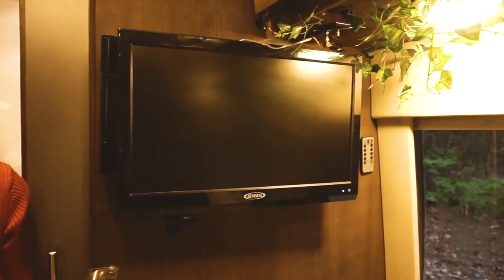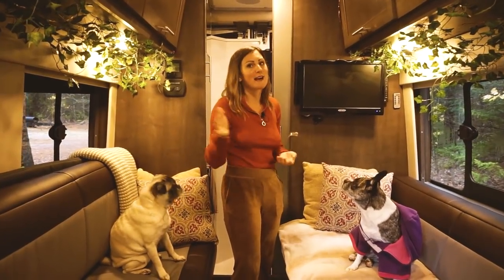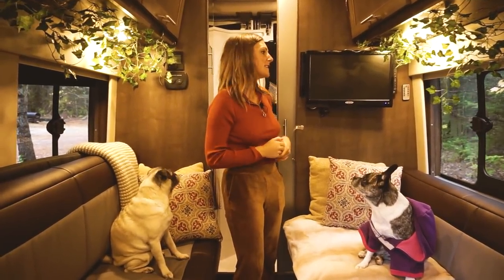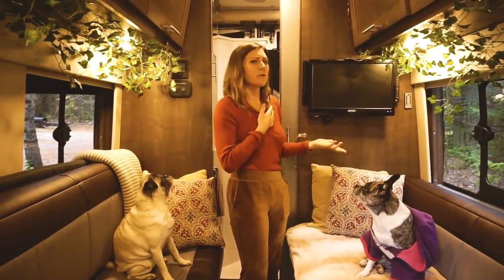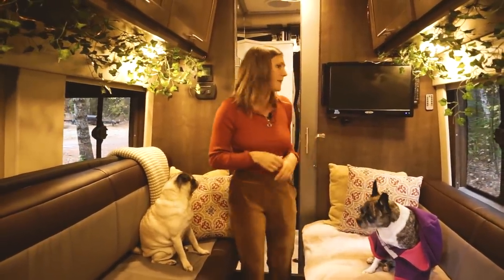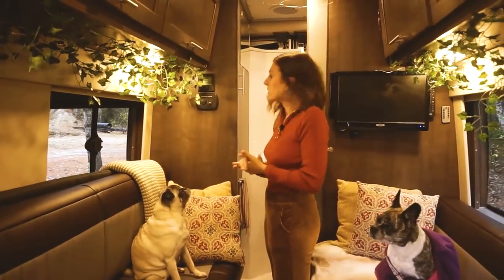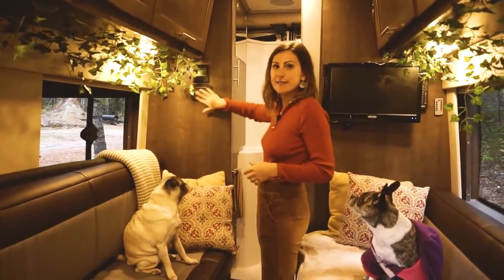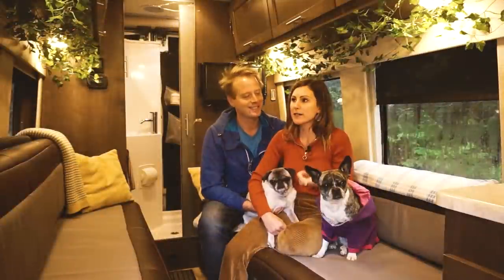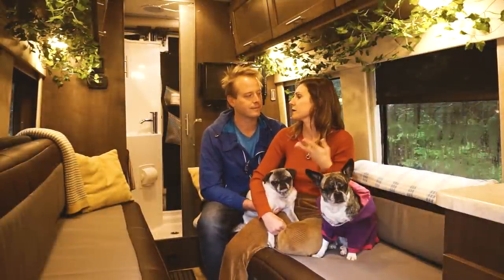We've got our TV here — we've used it only a handful of times in the two and a half years we've been in here. I wouldn't really recommend putting one in a van; it's sort of a waste of space. And this is our little control station where we can control the furnace, water heater, and there's a little charging station right here. We upgraded the tires, got some new batteries, solar, and inverter.